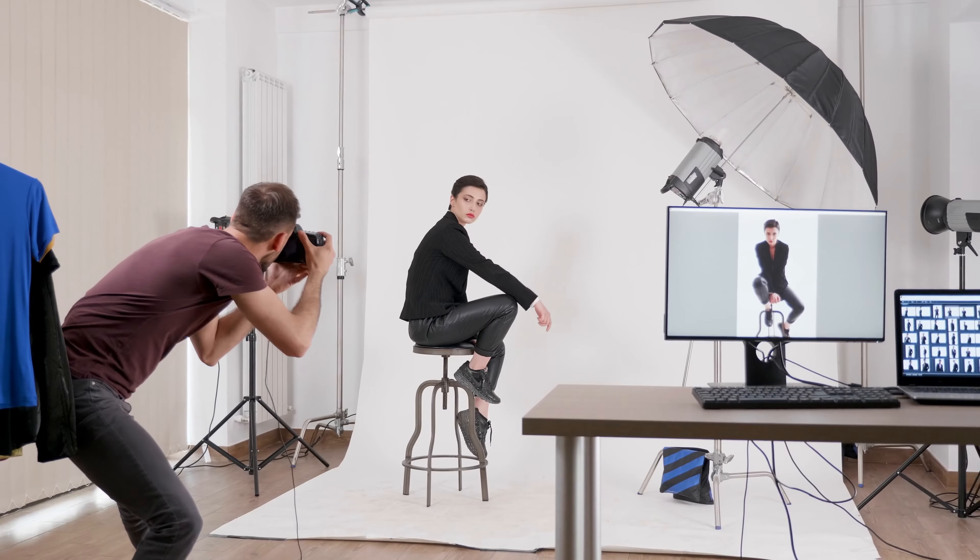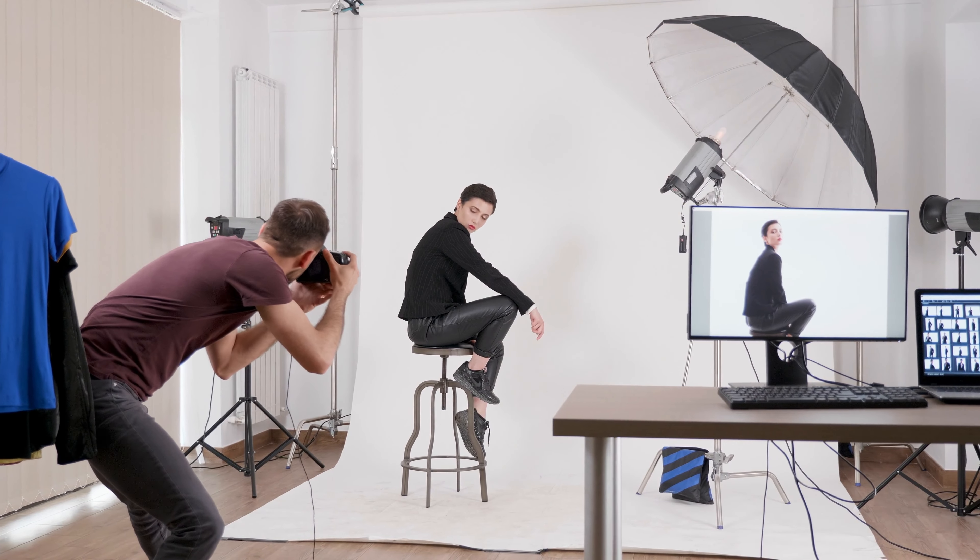In these entry-level cameras there are things called exposure modes and scene modes. If you hope to be a photographer someday, none of it matters because I want you to learn how to shoot in manual. These modes really only matter for capturing memories, documenting vacation, and then putting the camera in the closet until your next trip. They've got little pictures on them and you can just set it to the one that looks like the right thing. It's that simple.